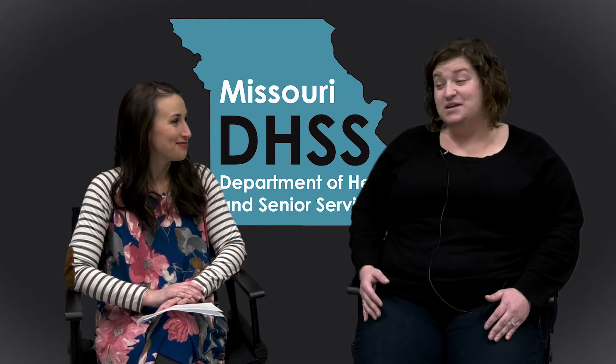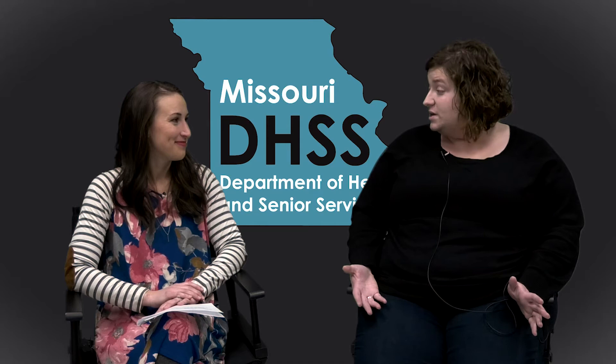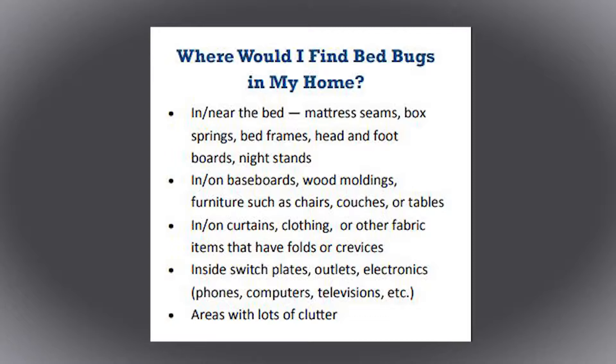Where are we most likely to be exposed? Unfortunately, bed bugs can be found in most places in the community. Their primary meal source is humans, so anywhere that humans are and where we congregate, they're likely to be found — our homes, schools, daycares, long-term care facilities, hotels and motels. Those are all sort of high risk areas.